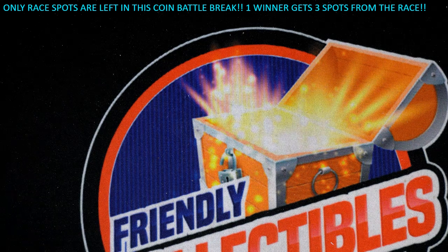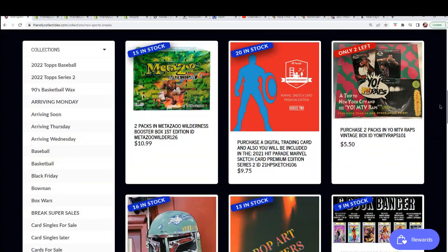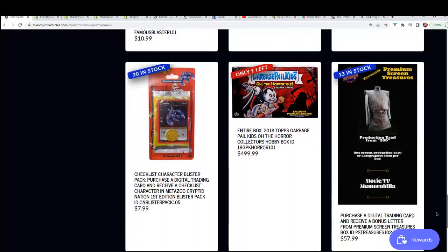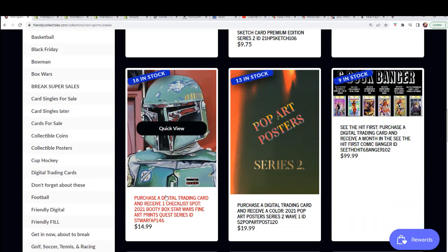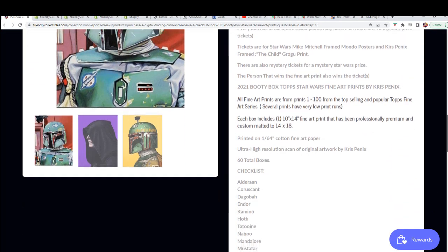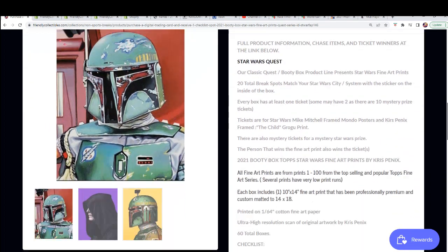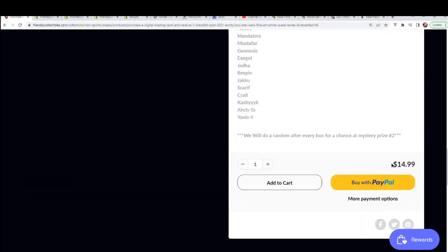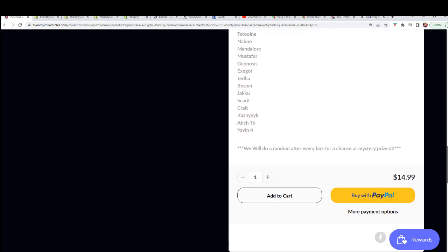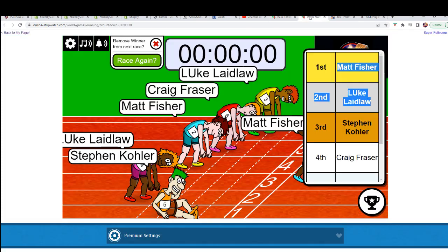Good luck everybody in the Star Wars break that's coming up. We're going to have four winners out of nine racers. This is a really nice fine art print, and this is a race happening right now to win entry into this break for $7.25. Four winners get in for $7.25 — a break that costs $15.